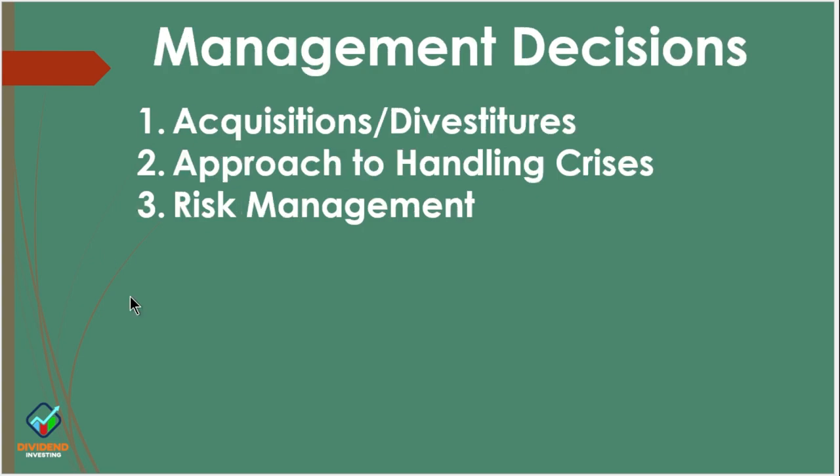Management decisions are difficult to assess because you don't get to sit in the boardroom or management meetings. But you can look at the way they acquire or divest companies to determine how they're thinking about the business and where they're positioning it going forward. You can also look at any crises they've had — a crisis doesn't define you, but how you handle it does. Look at how they communicated it, what they did, and how they looked introspectively to fix the crisis. You can tell a lot about a management team by how they handle a crisis.